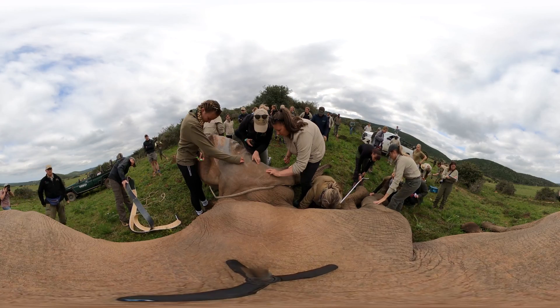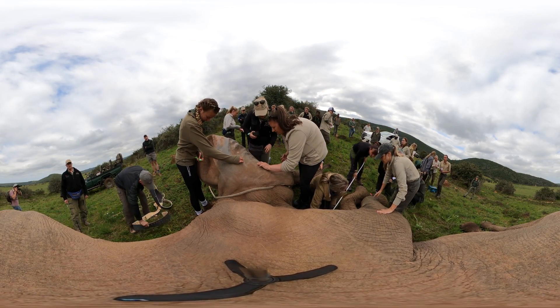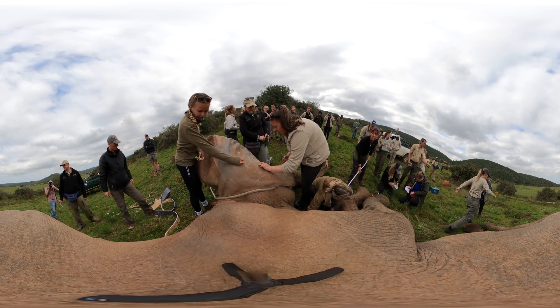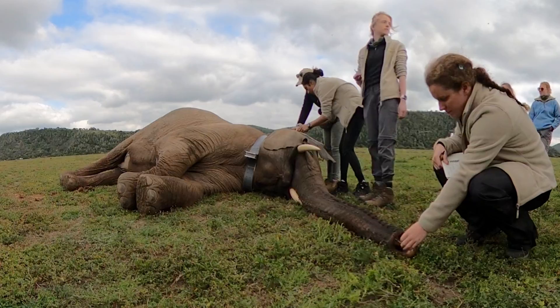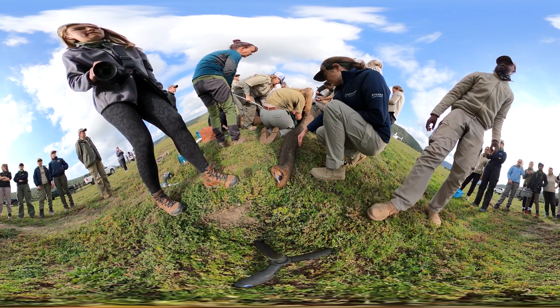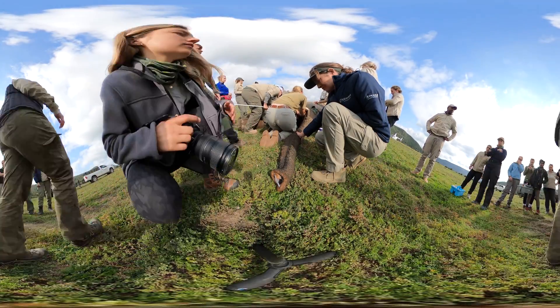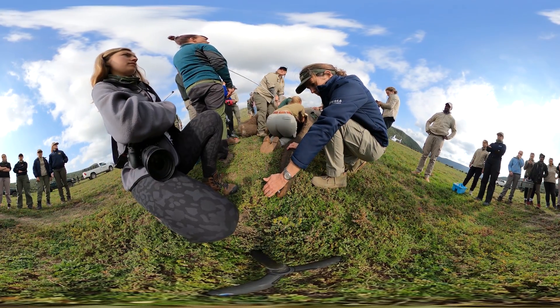Just the fact that these are such charismatic species, giving any human being the opportunity to be up close — to actually get their hands on them, to feel this massive beast breathing, to touch their skin, to feel those tiny little hairs that they have on their skin — their tactile hairs — and to experience pieces of anatomy that are just so bizarre and unusual for us.